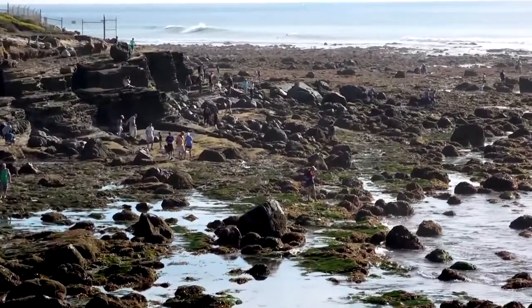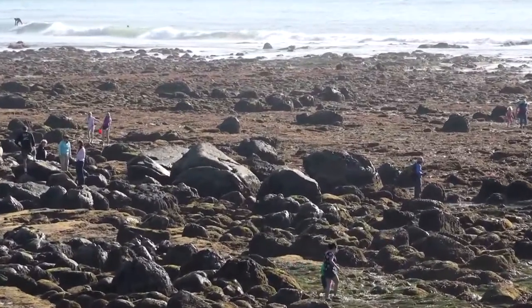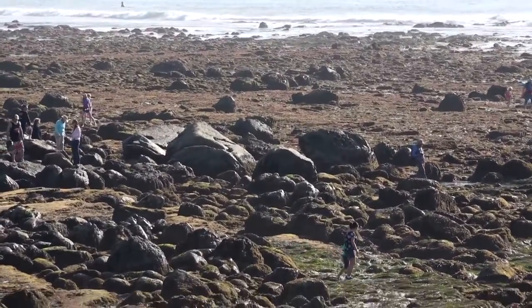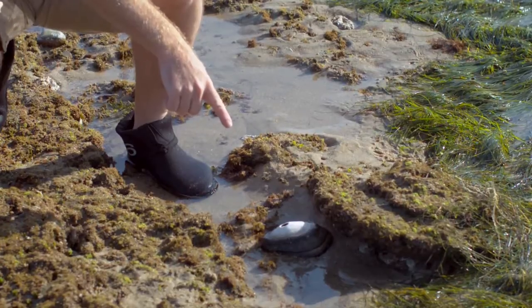Continue past this area with the large boulder fields to the larger flat area behind it. Take a slow walk along this area and you have a good chance to see a few sea hares, some really good seagrass beds, and more anemones and maybe a few giant keyhole limpets if you're lucky.